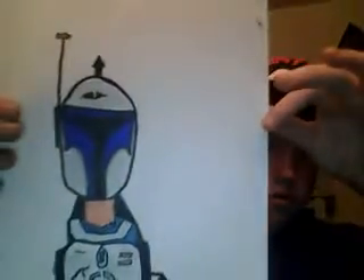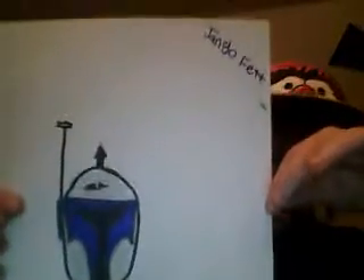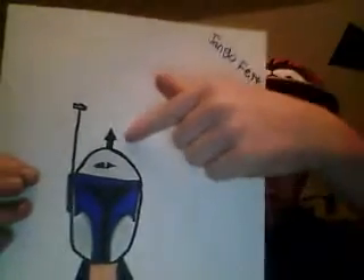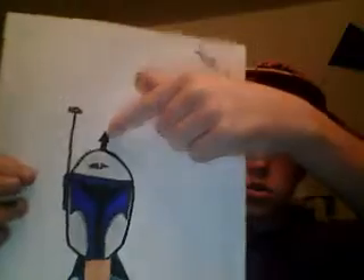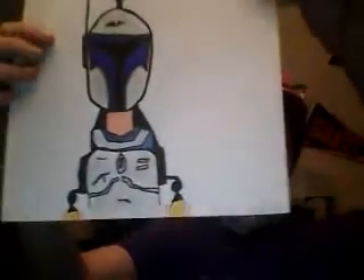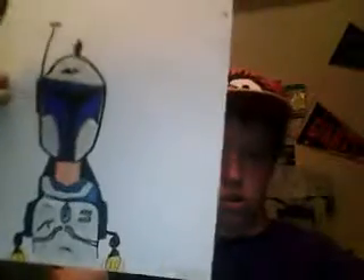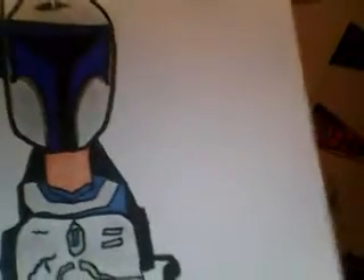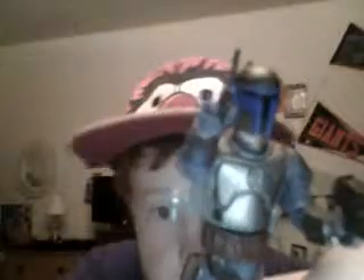And here's the artwork I drew. Helmet, the little missile, his neck, and his jetpack with flames. And then you can see his shirt underneath by his neck. Do you think that's pretty close? Pretty darn close?